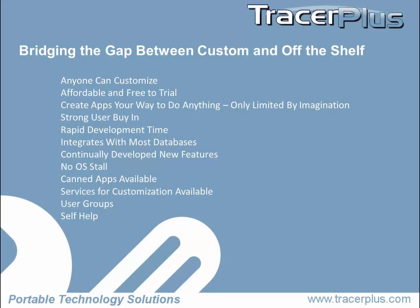Anyone can customize a Tracer Plus app. If you can read a manual and understand it, and you have a basic understanding of software — in the sense that you've used Excel before — you should be able to create a Tracer Plus app pretty quickly. And if you want to have it do backflips, with a little training from the PTS team or help from one of our resellers, you should be able to do some amazing things with it.